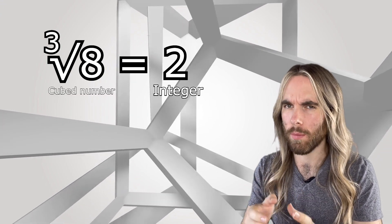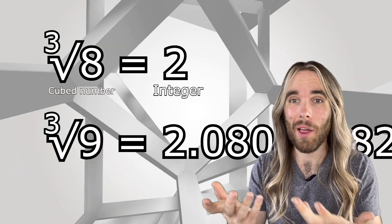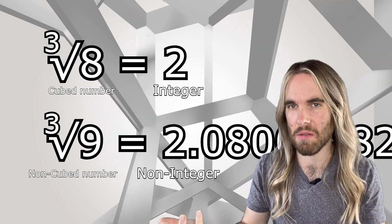You can find the cubed root of any number, but only cube numbers will result in a whole number cubed root. Otherwise, you get non-integers — numbers that aren't whole, numbers that have parts less than one in them.